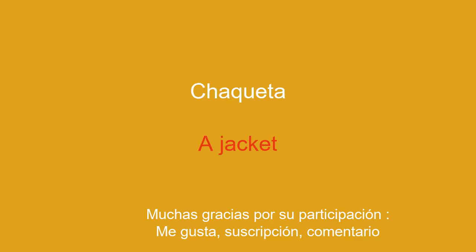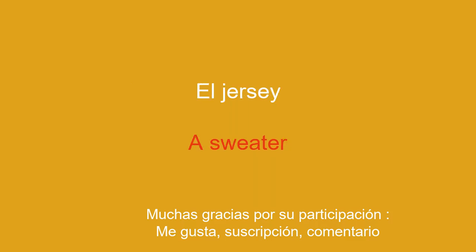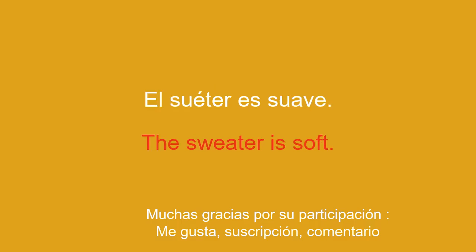A jacket. The jacket is warm. A sweater. The sweater is soft.